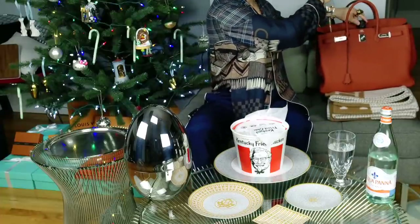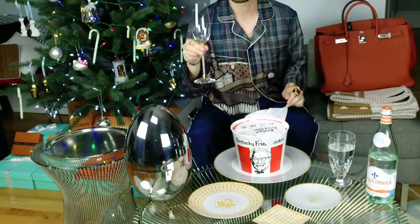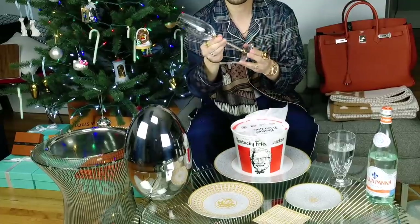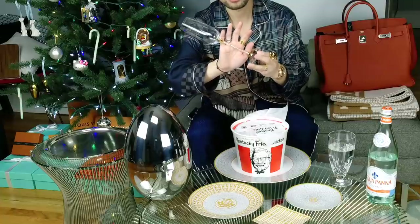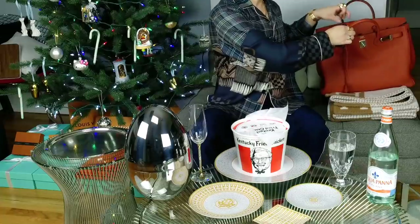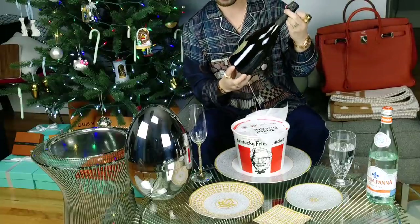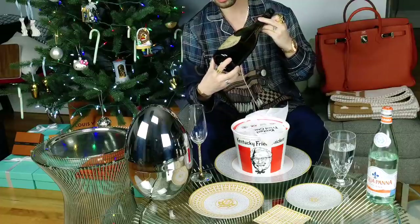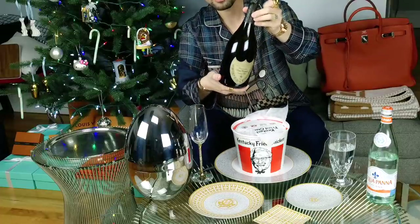I also have a champagne flute. This is from Swarovski - it's the one with the small crystals in the stem. This is the gold version, which you could maybe see a little bit of. And to kind of kick it up a notch, I'm going to be opening a bottle of Dom Perignon. This is from the 2004 vintage. So there it is.